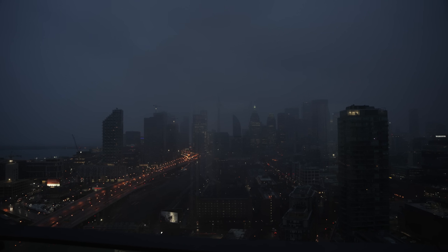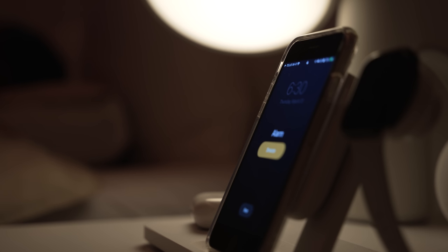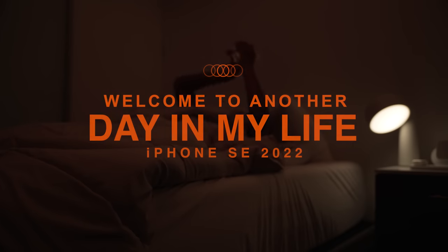4.7 inch LCD display, A15 Bionic chip, 2018 mAh battery, 5G support, water resistance, Touch ID, 12 megapixel camera for $429. None of this matters though. Let's see how it holds up in a real day in my life.